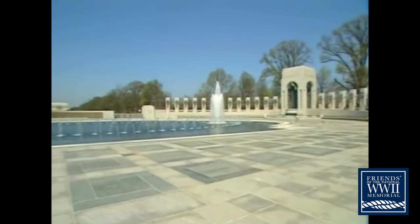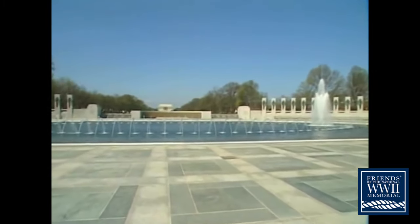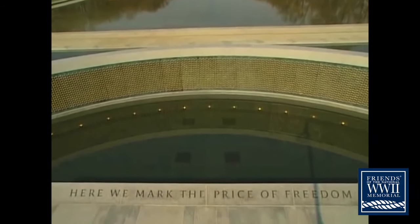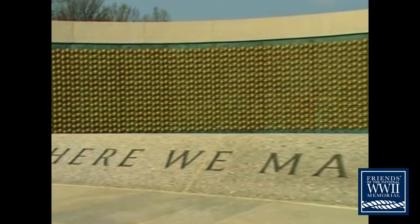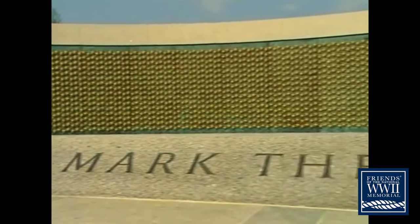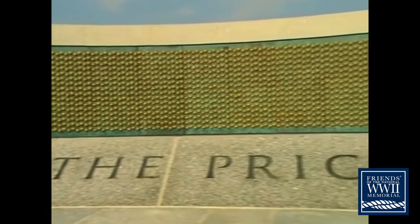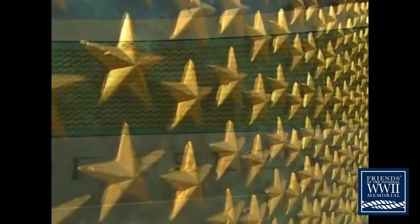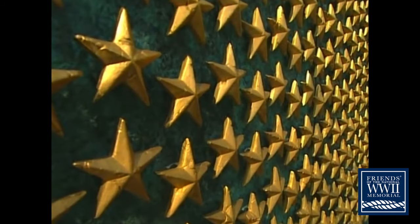On the floor of each pavilion is the World War II Victory Medal. Beyond the rainbow pool, you'll see the Freedom Wall — here we mark the price of freedom. A field of 4,000 sculpted gold stars commemorates the more than 400,000 Americans who gave their lives. The gold star has its own history: during the war, blue stars were displayed to indicate family members serving in uniform, and the stars changed to gold when a loved one was lost.